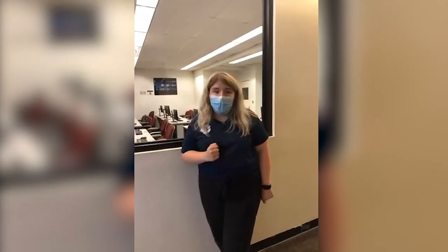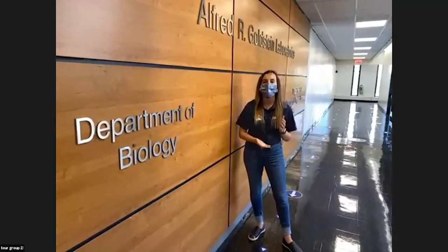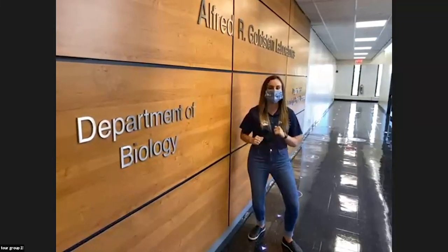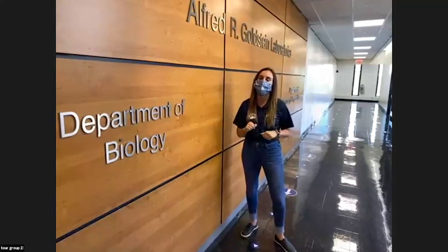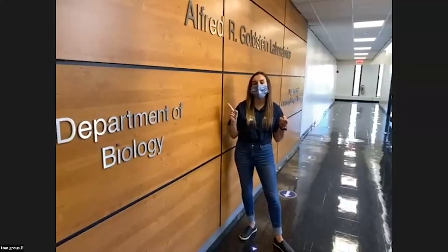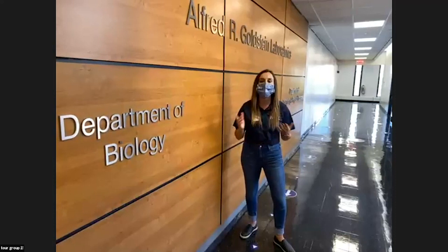I'm going to pass it to tour guide Brooke to talk about the Science Wing. Hi everyone, my name is Brooke, I'm a rising senior pursuing a double major in English and Communications with a minor in Journalism. I'm also in a five-year master's program in publishing, saving me a year of time and money. I'm originally from Long Island but now live in the Financial District. We're now on the third floor in our Alfred Goldstein Laboratories — let's take a look at the Science Wing.